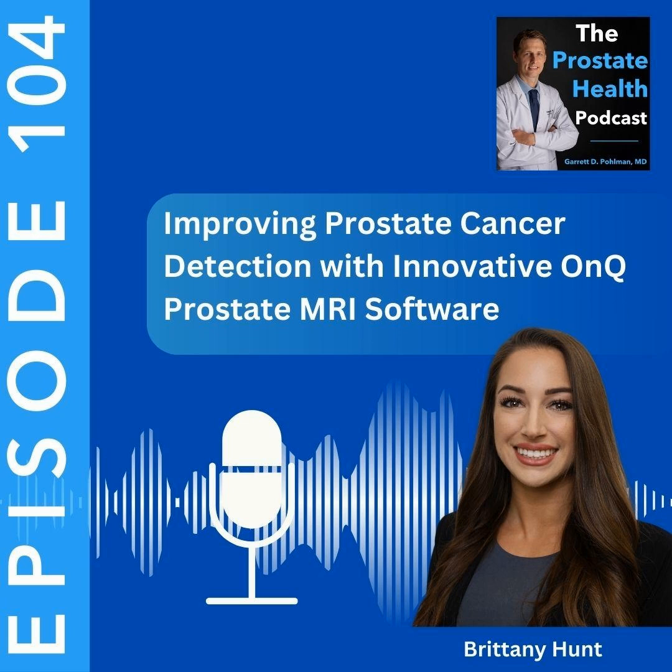Prostate Health Podcast is for informational purposes only. Nothing in this podcast should be construed as medical advice. By listening to the podcast, no physician-patient relationship has been formed. For more information and counseling, you must contact your personal physician or urologist with questions about your unique situation.